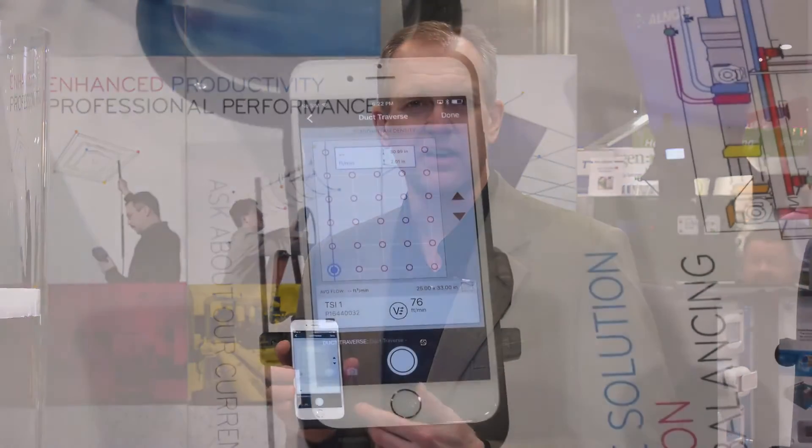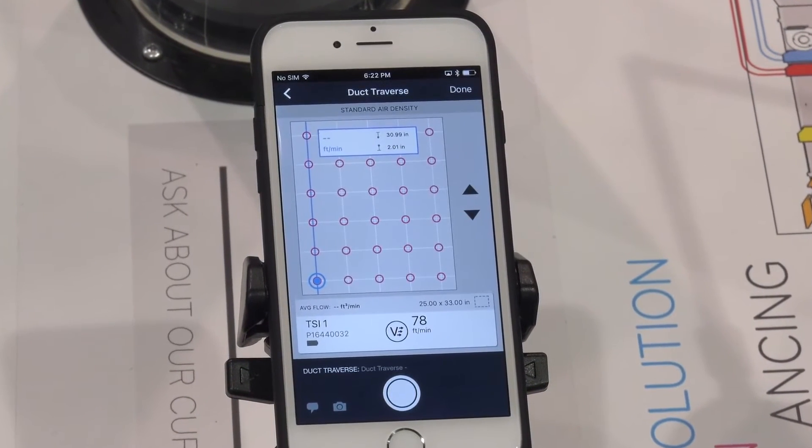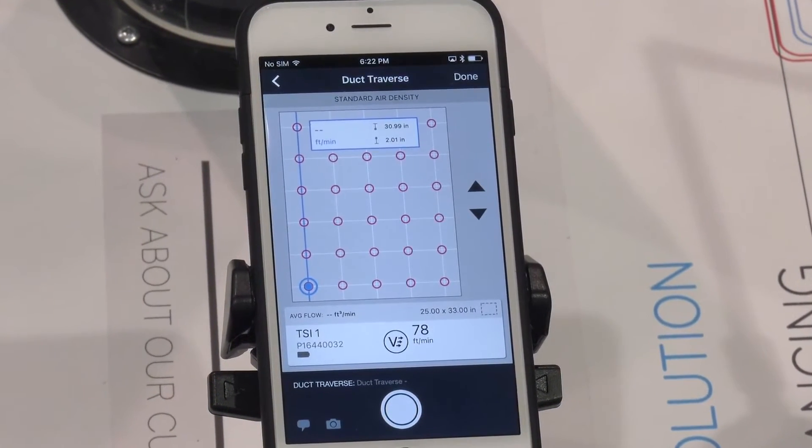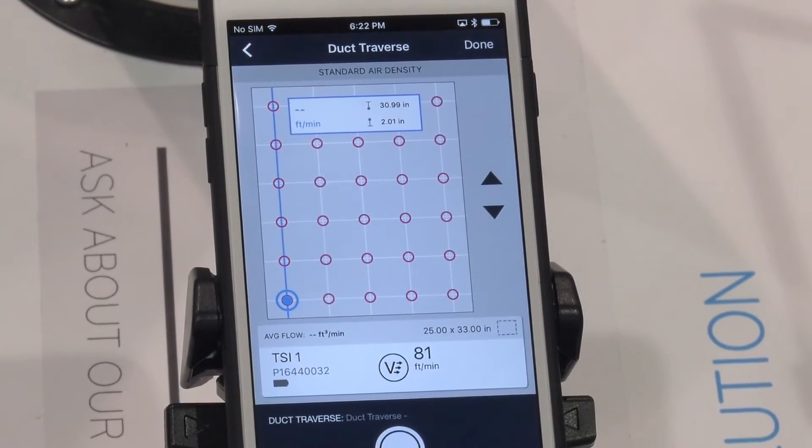With the professional level of AirPro mobile, we add additional functionality like workflows. For example, as you can see, we have a workflow for a duct traverse. Simply enter the size of the duct and the product comes back with information on where you should make measurements. It then guides a technician through a step-by-step process of the measurements and provides a report output.